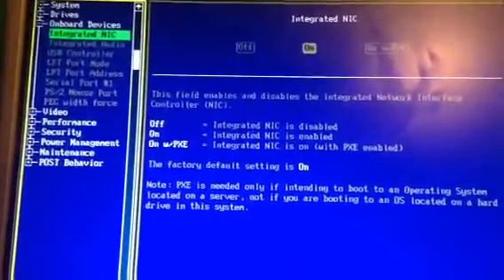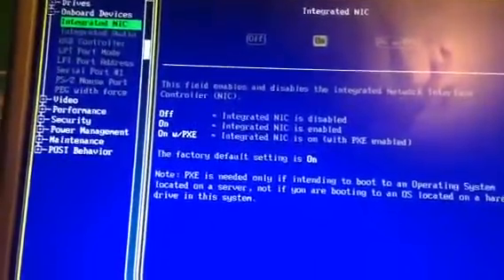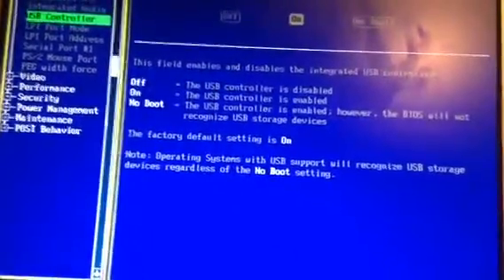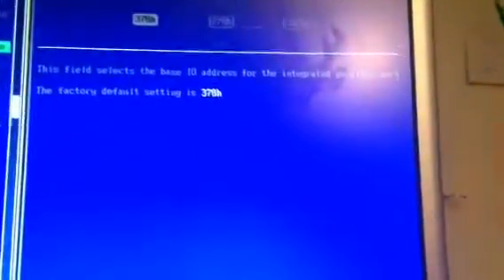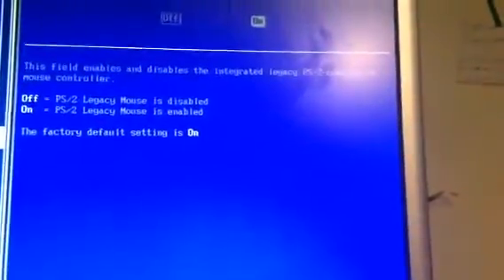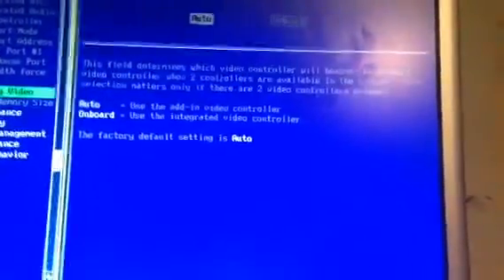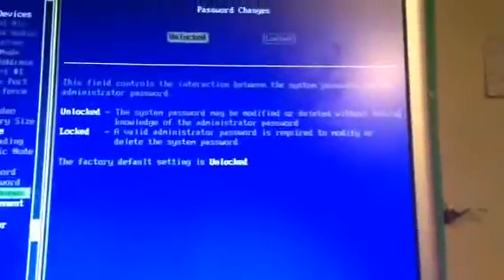Onboard devices — integrated audio, yes. USB controller, yes. Serial port, yes — I need that. Video here, primary video. There's a video card in this; it must come stock because it's got that little symbol on it. I'm not going to play around with that.